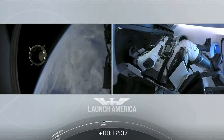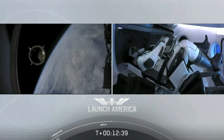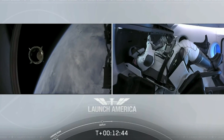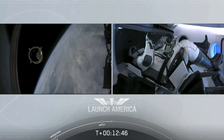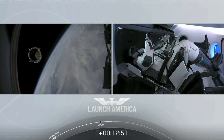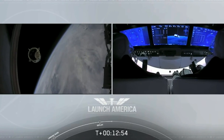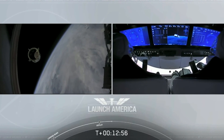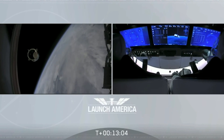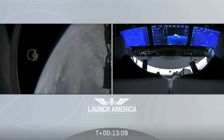We have a few words for you from our Falcon 9 team. Chief Engineer on Dragon to ground: Bob, Doug, on behalf of the entire launch team, thanks for flying with Falcon 9 today. We hope you enjoyed the ride and wish you a great mission. Thanks, Bala — congratulations to you and the F9 team for the first human ride for Falcon 9. It was incredible. Appreciate all the hard work and thanks for the great ride to space.